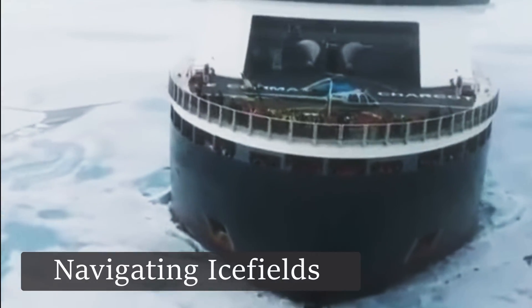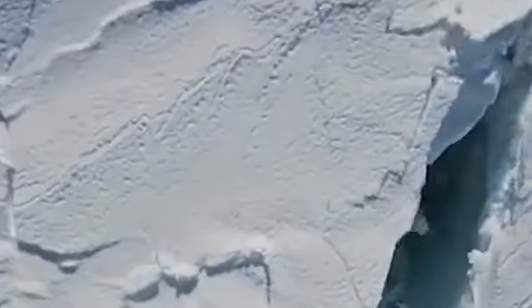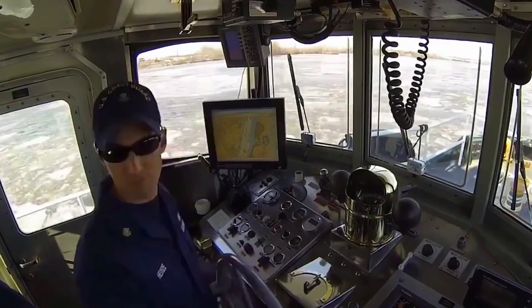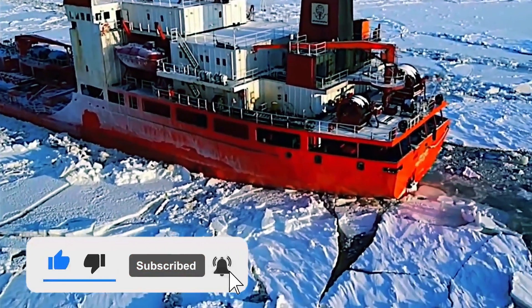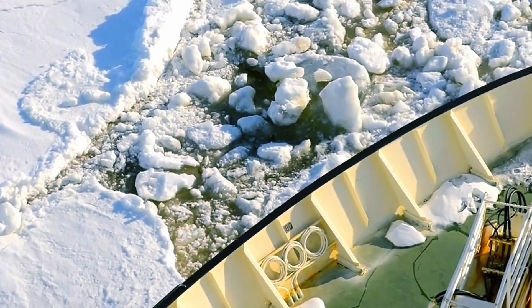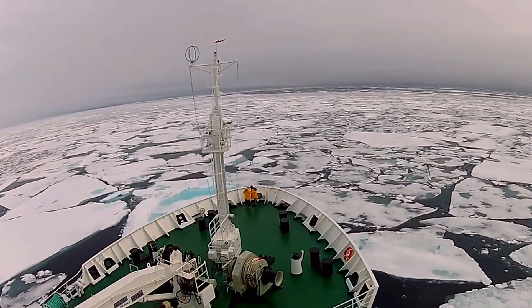Ships navigating through ice fields must maneuver carefully between or around large ice flows and icebergs. Even with reinforced ice hulls, this process can be dangerous and requires accurate navigation and constant vigilance. Collisions with large ice flows or being caught between moving ice can damage a ship's hull, resulting in leaks or even catastrophic damage. The stress of navigating in such conditions also takes its toll on the crew, requiring increased attention and physical exertion in the cold.